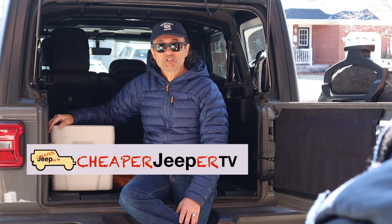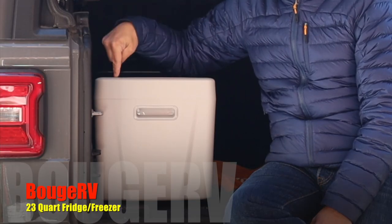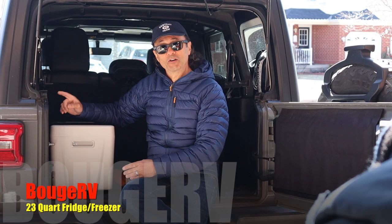Hey, welcome to Cheaper Jeeper TV, the show that helps you get the most for your money so that you get the most for your Jeep. In this week's episode, we're going to feature the Bouge RV 23-quart fridge, and in our tip segment, we're going to talk about how you can get a discount code for this and other Bouge RV models. Stick around!